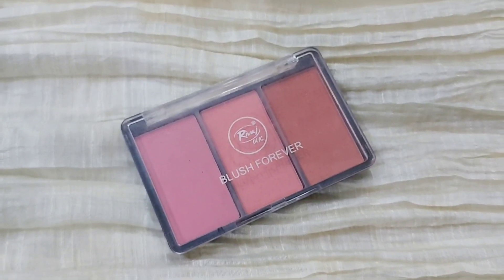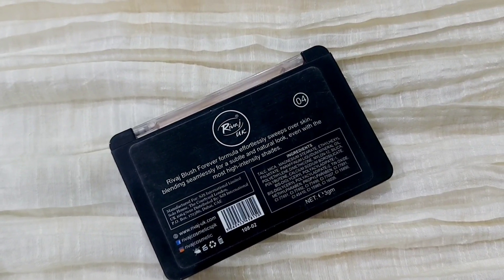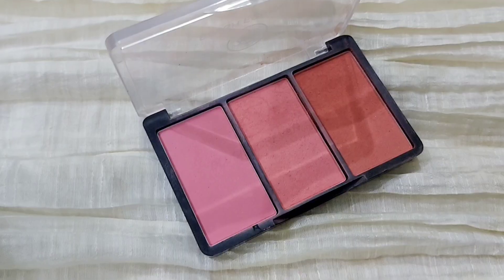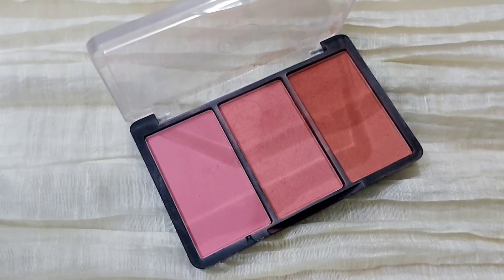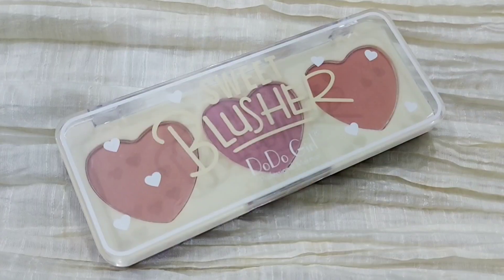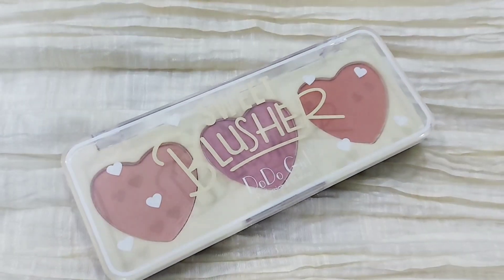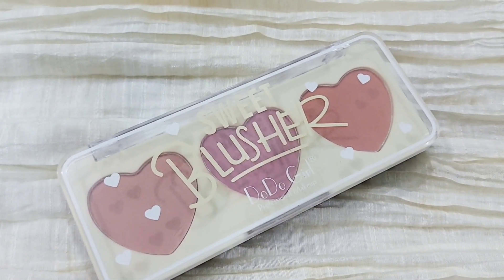Next up, for blush, I am suggesting this Revoir UK Blush Forever Three Blush Colors Palette in shade 04 — you can get more shades as well. I am also suggesting this Sweet Blusher by Doodoo Girls — it has bronzers and a pretty blush shade as well. You can get either of these or any other blush you like.